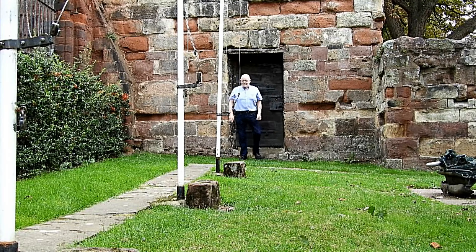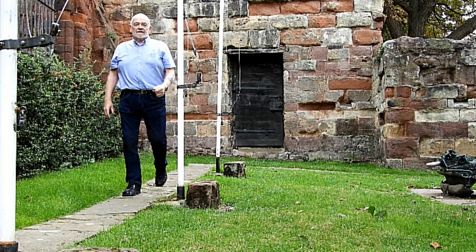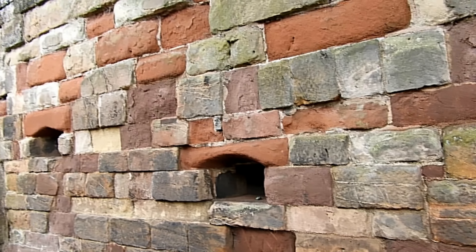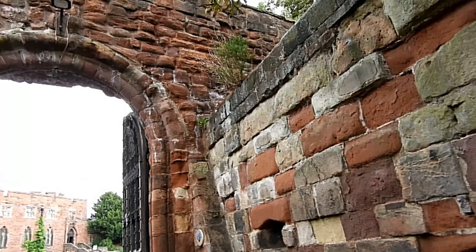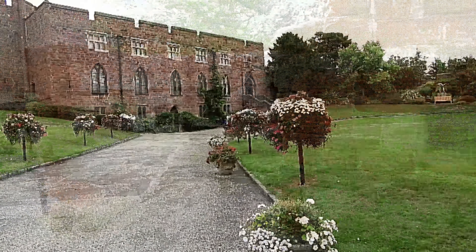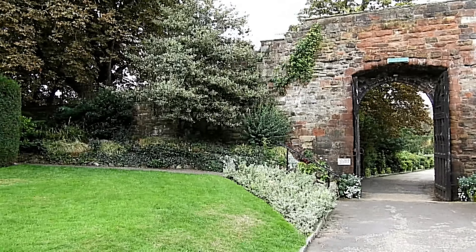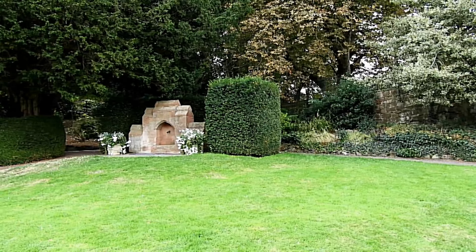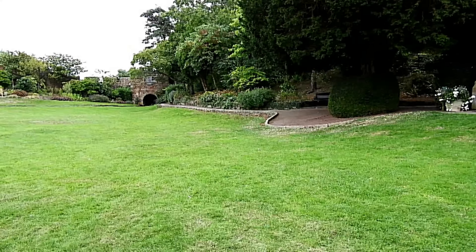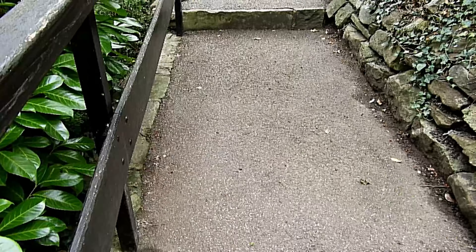Oh look, there's me, myself and I. I haven't just come through that door — I'm pausing; the door's fastened firmly. I just thought I'd get in on the act. Yes, it's all very old, as you would expect for something built in the 15th or 16th century. Part of the original walls are still there, and there are different walks within the area.